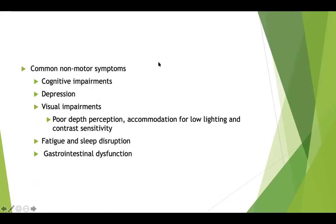Some of the more common non-motor symptoms are cognitive impairments, depression, visual impairments including poor depth perception, poor accommodation for low lighting, and contrast sensitivity — the ability to distinguish one item from another in a busy environment. There's also fatigue, sleep disruption, and gastrointestinal issues. So it's not just the motor symptoms; there are many non-motor symptoms that go along with Parkinson's disease.